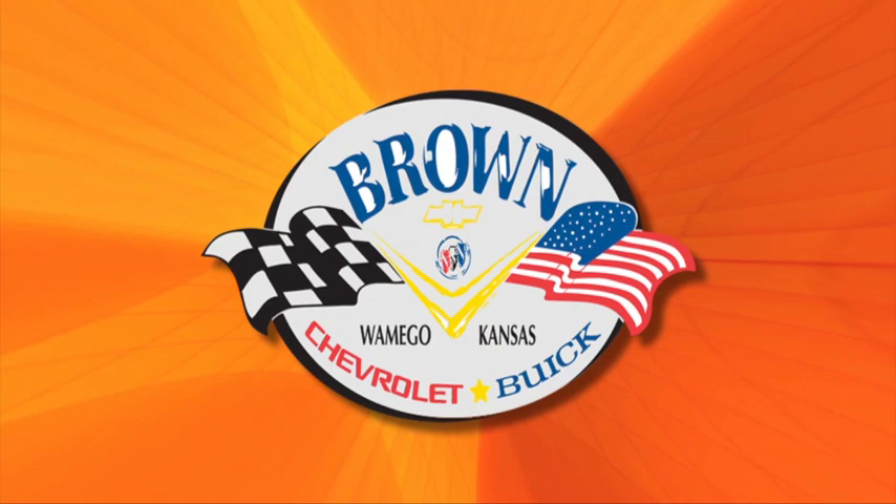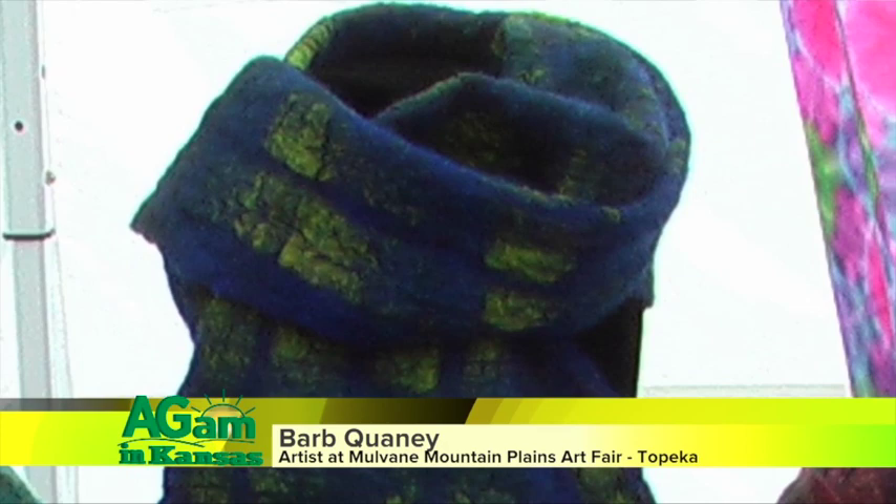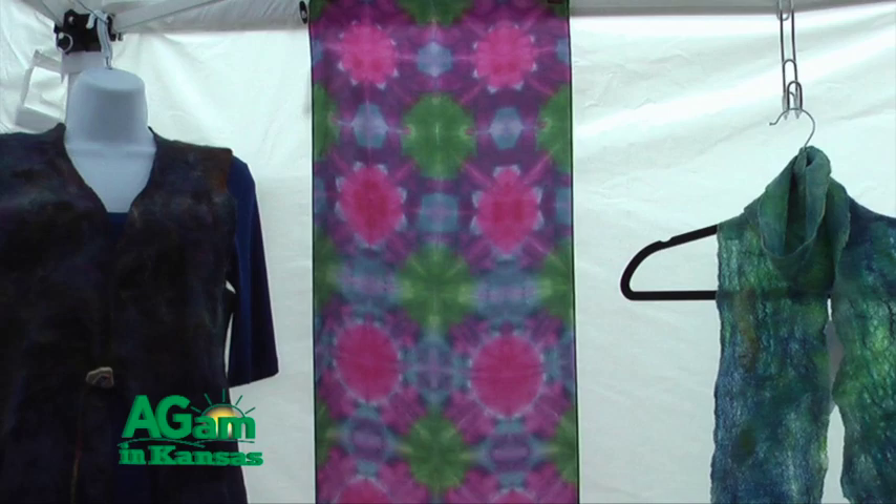Welcome back to Around Kansas. I'm sitting here at the Mulvane Art Fair with my good friend Barb Quaney, the multi-talented Barb Quaney who does fiber art. You've just got some beautiful stuff. So tell me what fiber artist means. Well, fiber artists — some are knitters, some are quilters. I've chosen to work in silks, cottons, and wools. My process — I like to dye. I hand dye fabrics using either silk dyes or natural dyes from plants, native plants of Kansas.